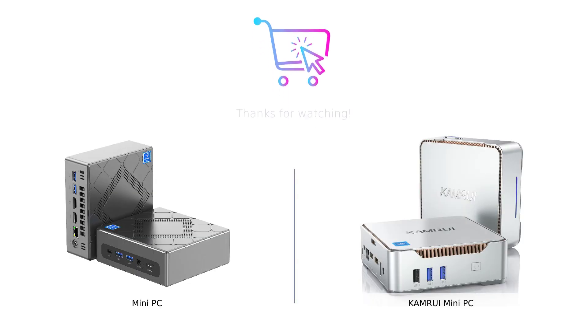And there you have it, a detailed comparison between these two mini PCs. If you require powerful performance, the mini PC with 8th gen Intel Core i5-8259U is a great choice. However, if you want a reliable partner for everyday tasks at a budget-friendly price, the Camarui mini PC with 12th gen Intel Celeron N95 is worth considering. Make sure to check the description for links to both products.